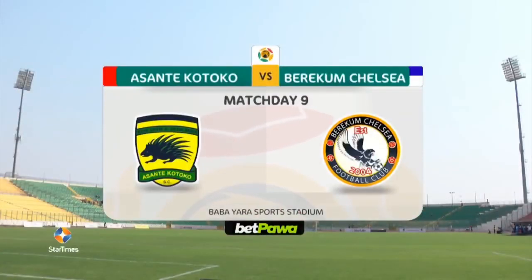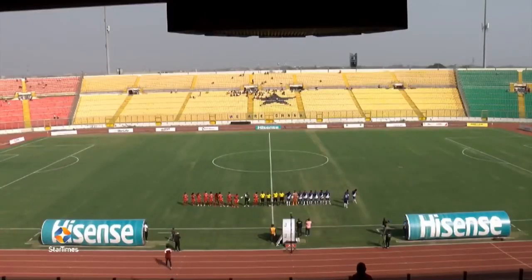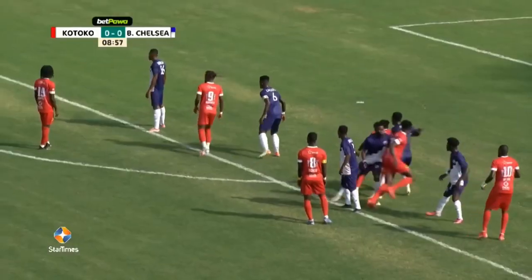Welcome. This is the Baba Yara Stadium where we are continuing our coverage of the Bet Power Premier League. It's Match Day 9 and this afternoon, a great moment from now, the referee has now indicated that we are underway.